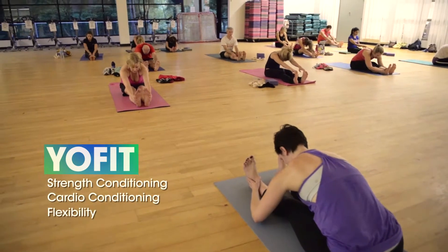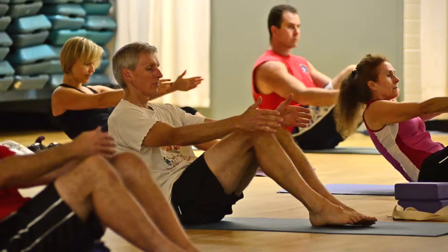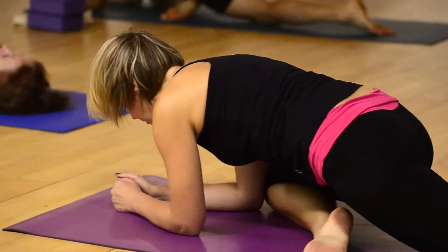Yo Fit is a conditioning class for all skill levels that uses yoga-like poses and stretches to build your strength, cardio, and flexibility.